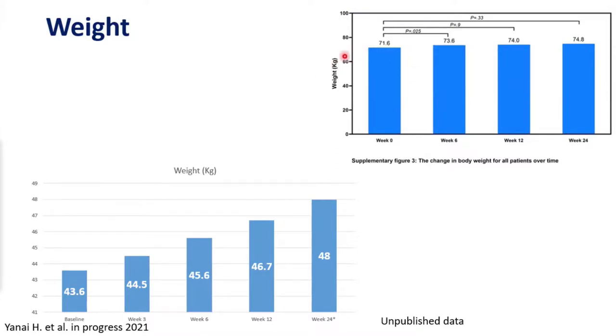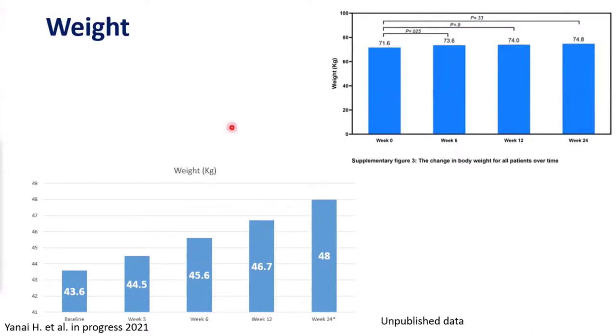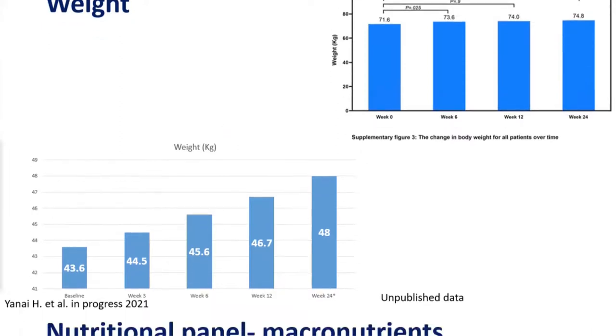Regarding weight concerns: data from the adult study shows that over 24 weeks, weight actually increased — there was no weight loss during the period of restricted diet. We also assessed this in the gastroenterology cohort and saw weight increase over time. One reason for this is the dedicated dietitian who followed patients and checked weight over time to make sure they did not lose weight.